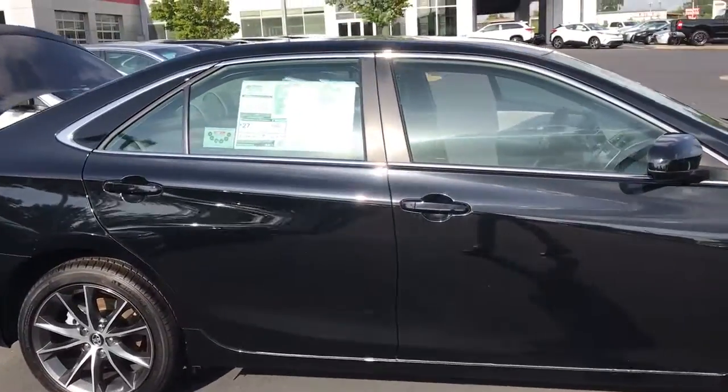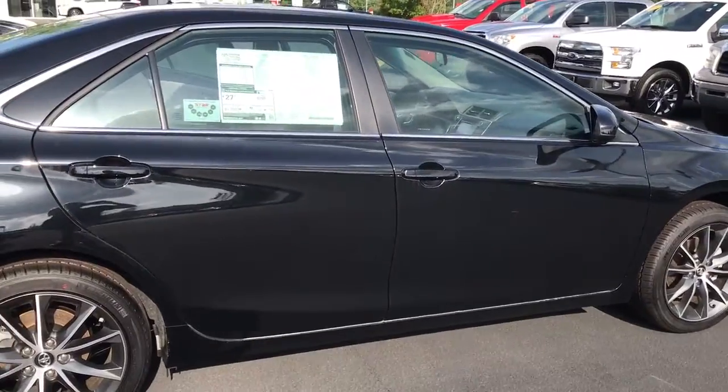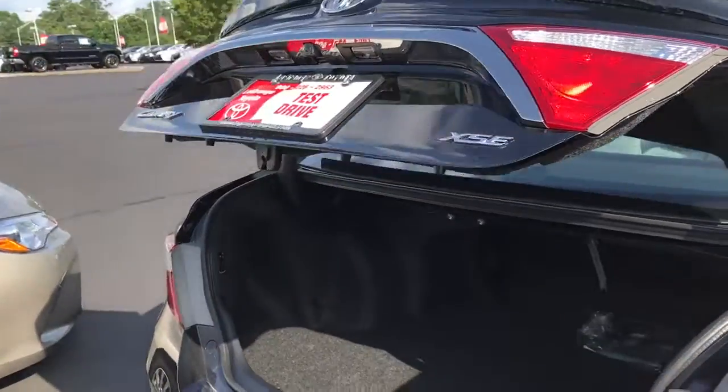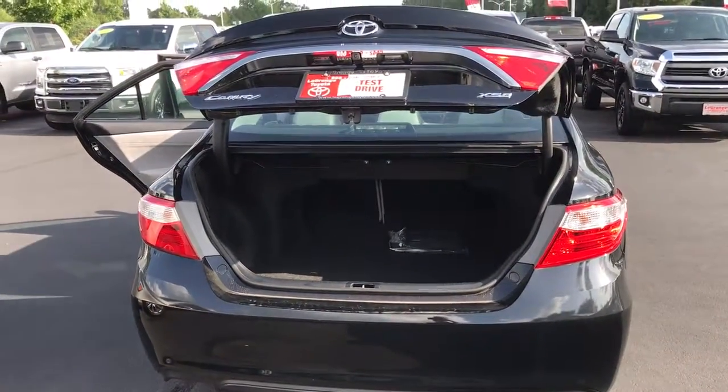This vehicle comes with three years, $35,000 of complimentary maintenance. So the first three years or $35,000, you will not pay for your oil change or your tire rotation. Utilizing our service department for all your service needs will also give you tires for life for as long as you own the vehicle.